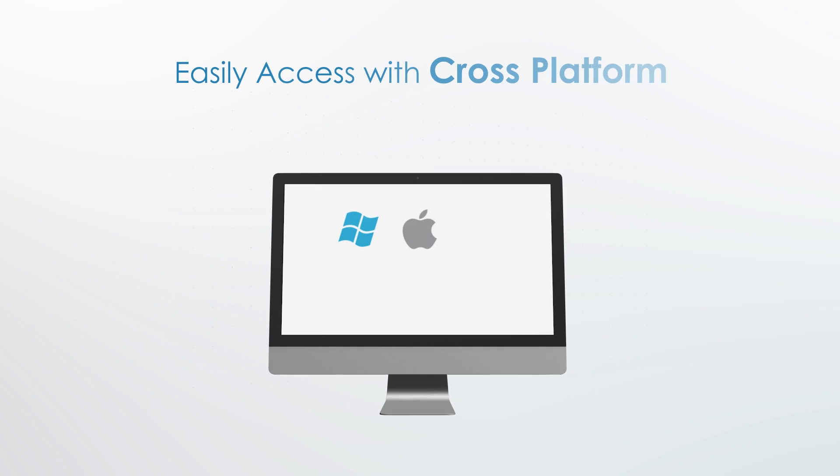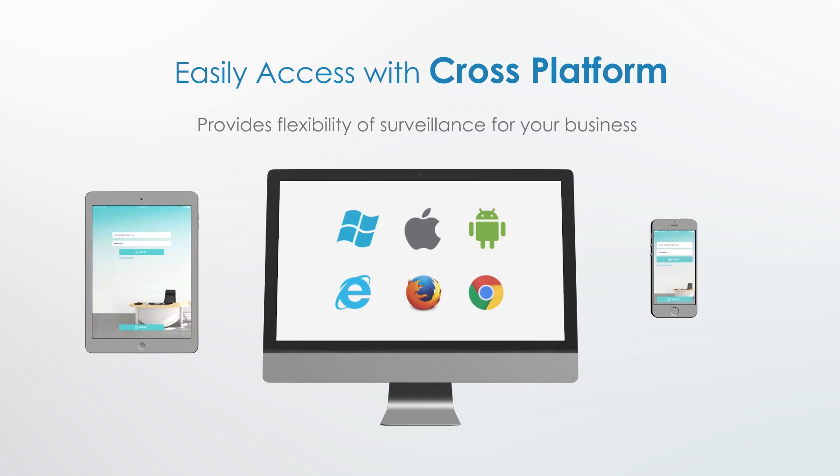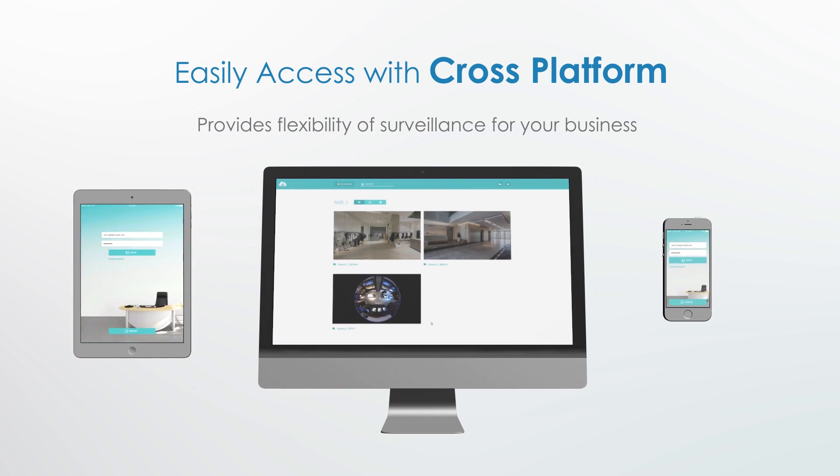Cross-platform for easy access. This provides flexible surveillance for your business no matter if you prefer Mac or Windows.